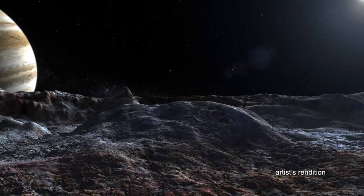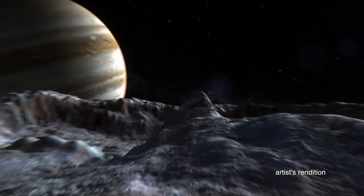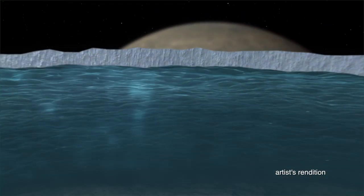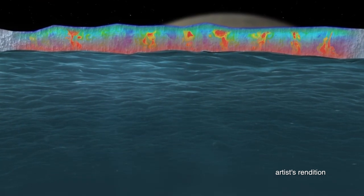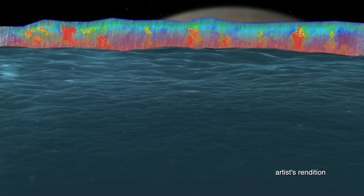Europa's surface is made up of an icy shell that is covered with cracks and ridges. Beneath its icy surface, it's believed to have a large ocean of liquid salt water, like our own oceans on Earth, but with twice as much water.